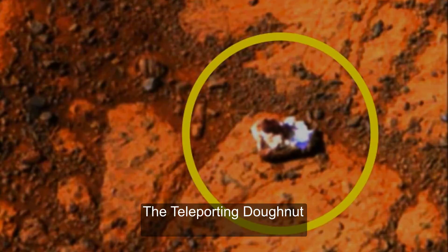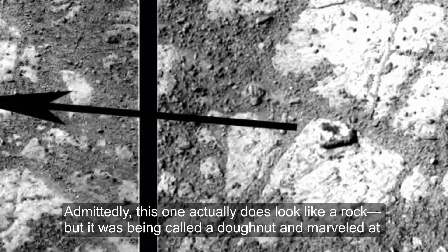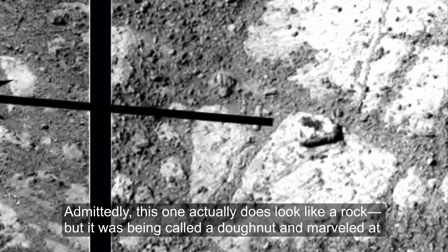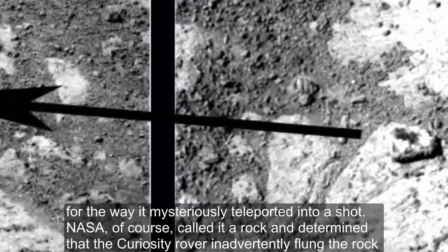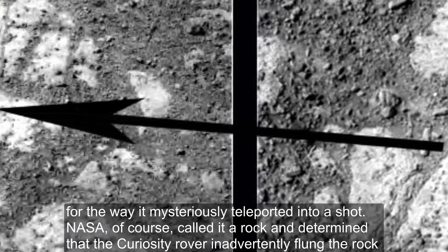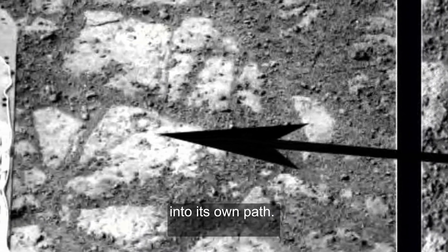The Teleporting Donut. Admittedly, this one actually does look like a rock, but it was being called a donut and marveled at for the way it mysteriously teleported into a shot. NASA called it a rock and determined that the Curiosity rover inadvertently flung the rock into its own path.